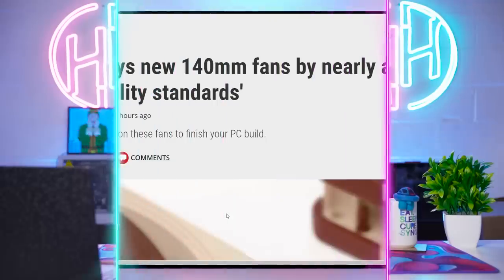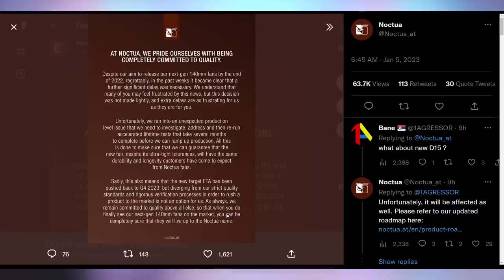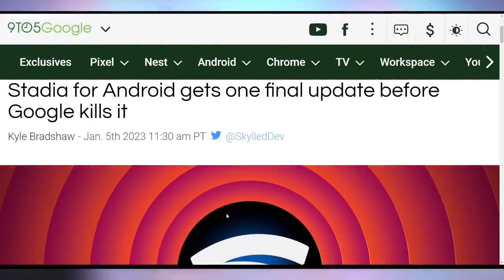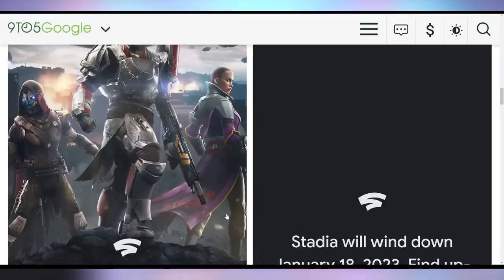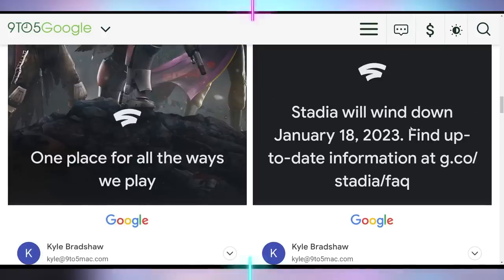A lot of people want to see Noctua bring their next-gen 140mm fans to market, but it's not happening. Noctua is saying there are unexpected delays due to their strict quality standards and rigorous verification processes. Instead of launching sometime soon — they were supposed to show them off at CES — they're now saying launch is going to be in Q4 2023, which will also affect the launch of the new D15 from Noctua. And you only have to wait a little while longer to say goodbye to Stadia, because it's shutting down on January 18th, not before getting its final update on Android, which gives a warning that Stadia is shutting down. Destiny 2's page is gone — it now says Stadia will wind down January 18th. RIP a real one.